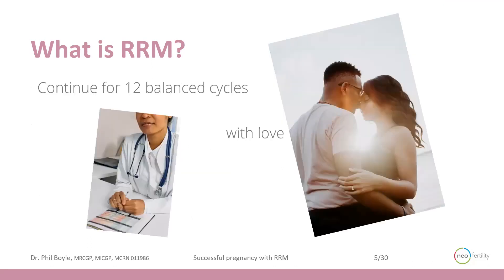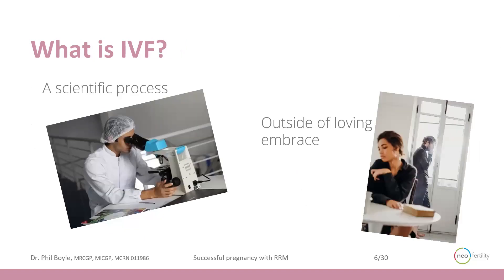We continue for 12 balanced cycles because the definition of infertility is you do not have a fertility problem unless you've been trying for a year. So if we implement a multifactorial strategy and find and fix everything, you need to give it a year before you give up on the chance of conceiving naturally. Fertilization through restorative reproductive medicine happens through the loving embrace of the couple, different to in vitro fertilization where it's a scientific process removed from a couple's loving embrace, as with IUI or IVF.